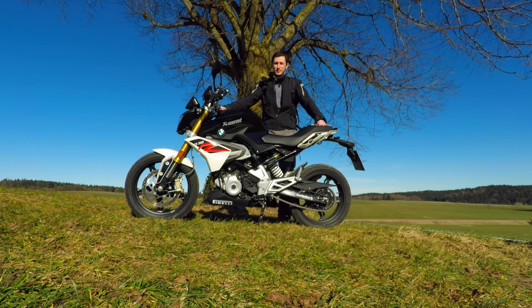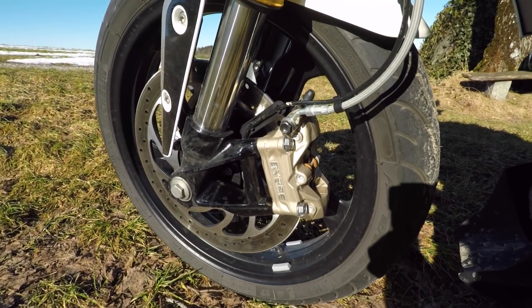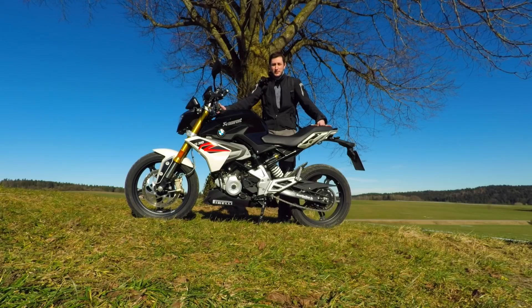The brakes are not original Brembo brakes — they are made by Brembo but they work totally fine. The ABS works just like every ABS on the market. It works just fine, no problems.